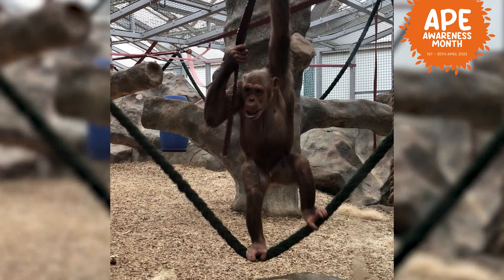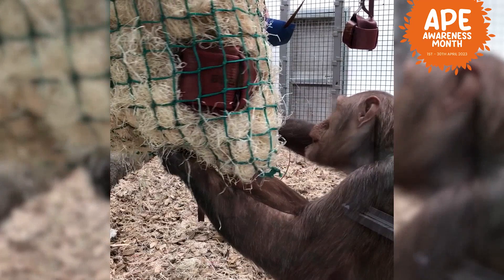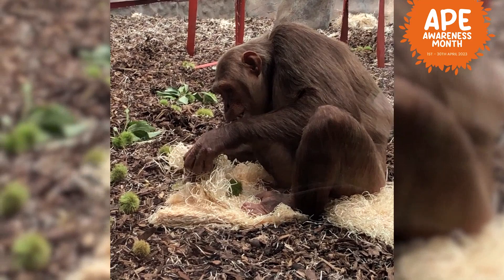Tumba is our final chimpanzee here in the group. As I said, he is Talia's big brother, and Tumba is the definition of a cheeky chimp. If you think cheeky chimp, you need to think of Tumba. He's always getting into all sorts of mischief with his little sister, often encouraging her to some naughty behaviour.